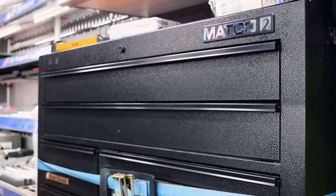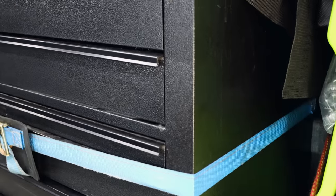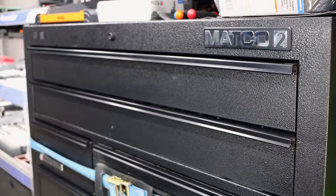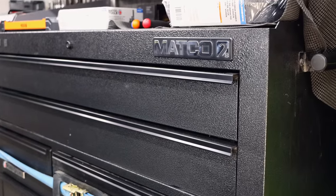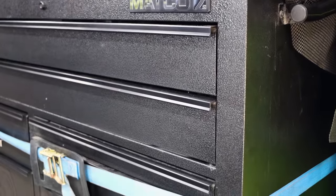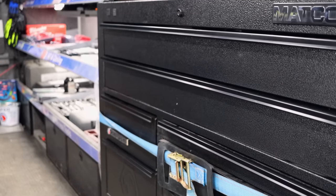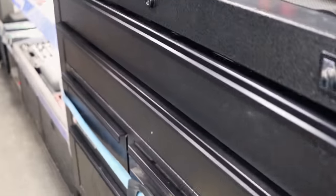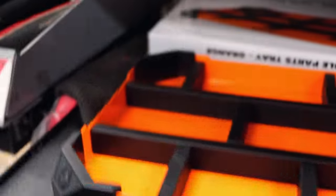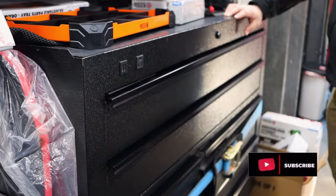That looks good. Brand spanking new 2S with a hammered finish. I really like the texture on those. Would you believe that that's actually not a new box? That is a year-old box that has just been wiped down and that's the result of it. Wow, it just hides scratches. I mean, you're going to see a big old dent or something like that, but it hides scratches so well.